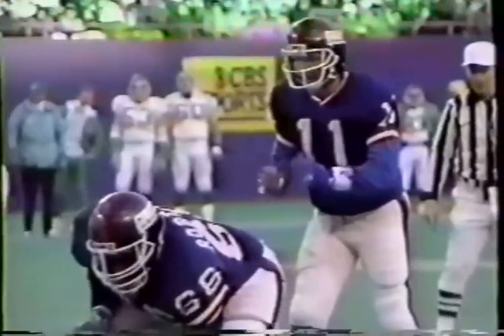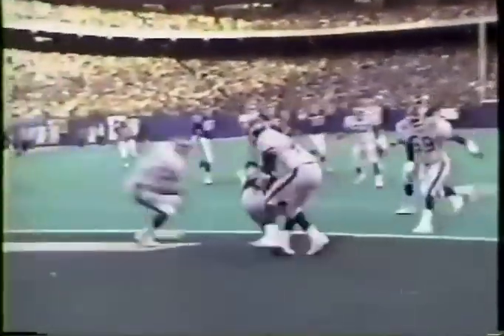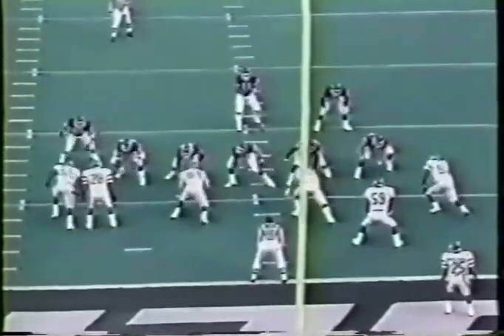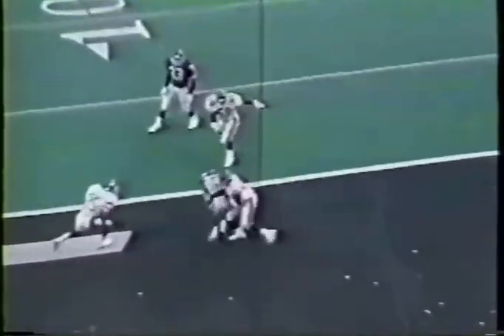Watch Baker run the hook. Sims checks blitz to his right, sets up, now turns to his left. Baker, number 85, comes into your frame. And what did he run? He ran a hook. I'm telling you, that's how you do it when they go in and out. Notice Sims peeks to the right for blitz control, now turns around and Baker comes inside on a hook.